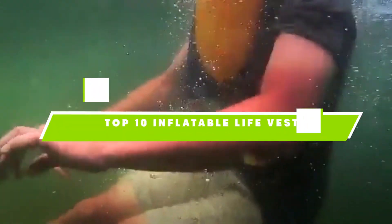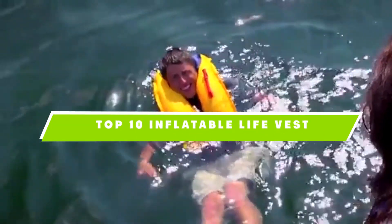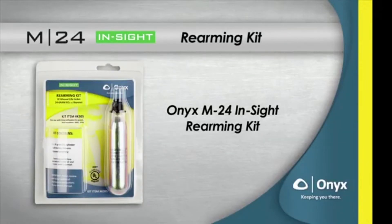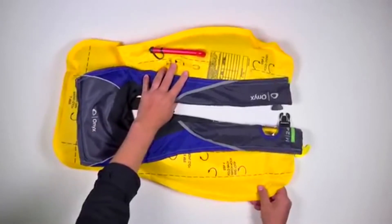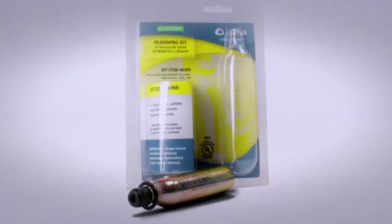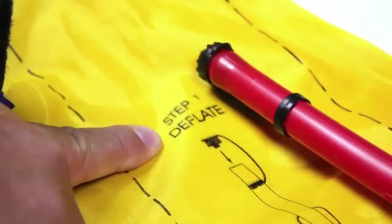If you're looking for the best inflatable life vest, here's a list you must see. We made this list based on our personal preference and sorted it based on the features, prices, quality, durability, and reputation of the manufacturers and customer feedback. We've also included options for every type of customer. So let's get started.